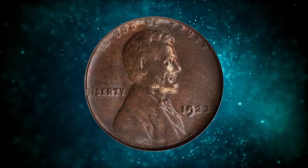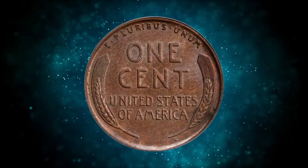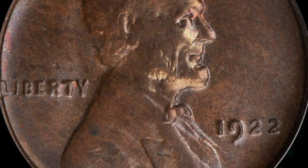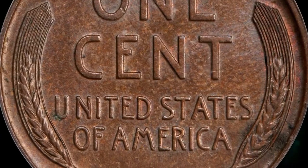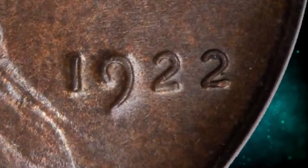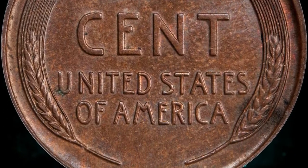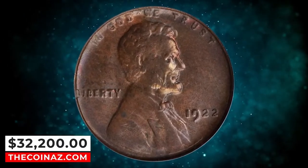Number 4: 1922 No D Lincoln cent with Strong Reverse, graded Mint State 64 Brown by PCGS, Die Pair 2. The second 2 in the date is sharp on this die pair, and the reverse wheat ears are crisp — a product of a new die. The No D coins from Die Pair 2 are highly sought after and rare in high grade. This satiny walnut brown example displays modest luster and is well struck; softness on Lincoln's portrait is due to erosion of the obverse die. This is one of the most prominent guidebook varieties in the series, often collected as a separate issue from the normal mint mark issue, even though both varieties were struck at Denver. This specimen fetched $32,200.